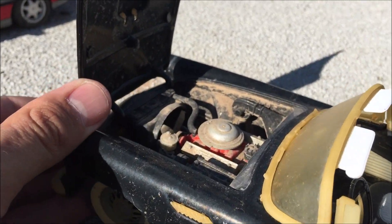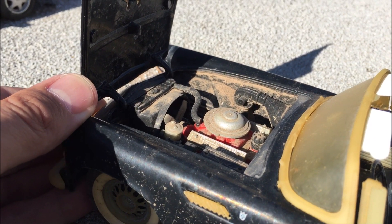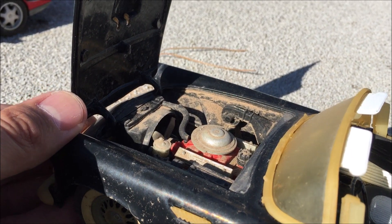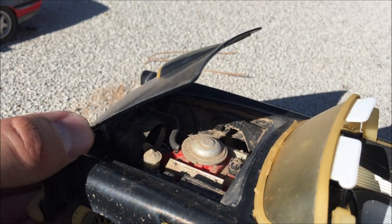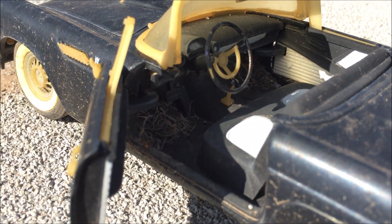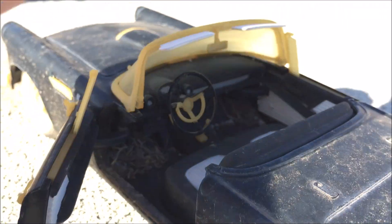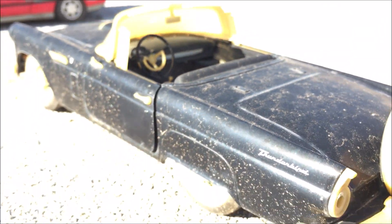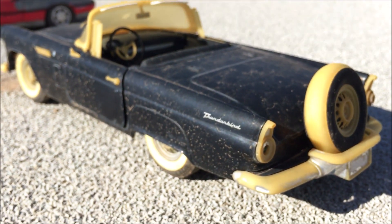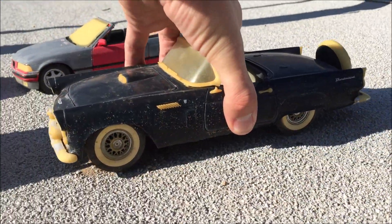There we go — tougher than it looks to do with one hand. Look at the engine bay — completely covered in dirt, almost like it would really be if it were a real car. The interior has some debris down on the floor pan. The trunk doesn't open on this one. White wall tires are now yellow.